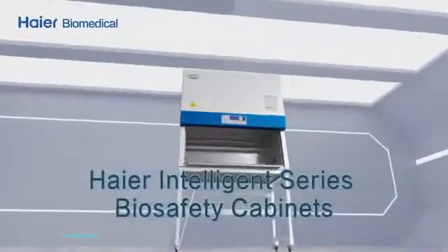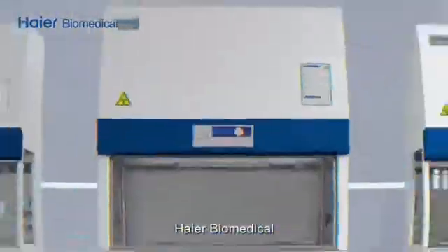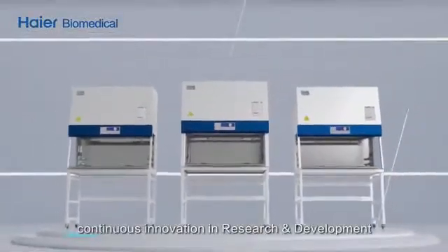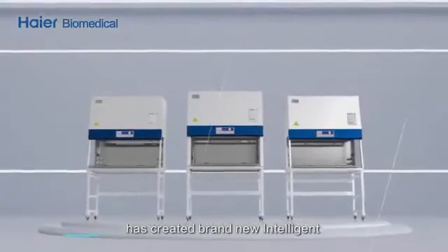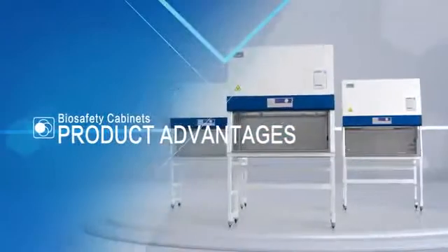Higher Intelligence Series biosafety cabinets. Higher Biomedical's continuous innovation in research and development has created a brand new Intelligence Series of biological cabinets. Product advantages: